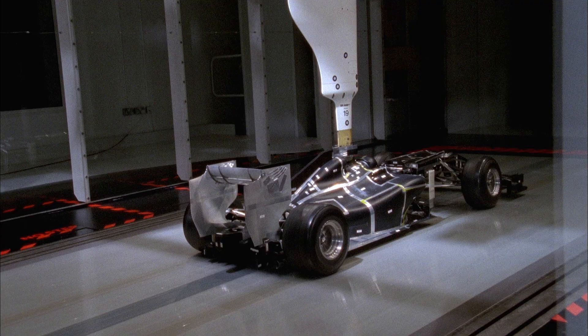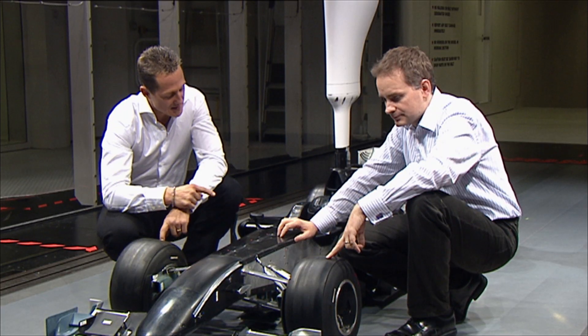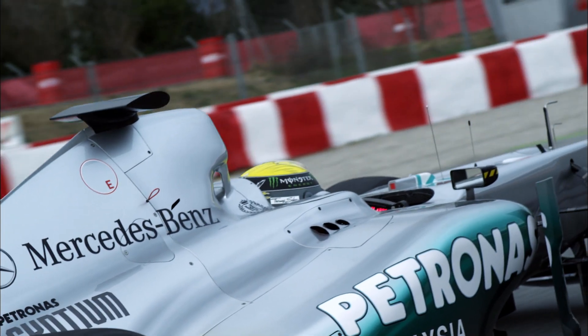There are more than a hundred people working just on the aerodynamics in our factory. Every surface of the F1 car is thought about — they consider everything for the aerodynamics, so that the air flows as smoothly as possible over the car.